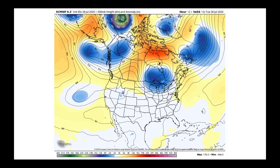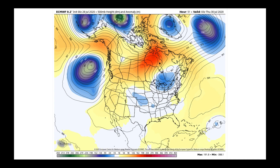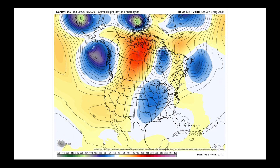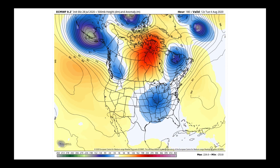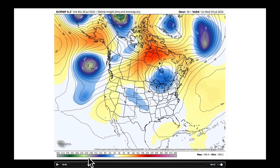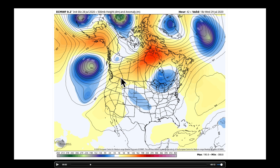Assessing the upper-level flow pattern over the next 10 days from the operational European model — over the next couple of days we still have a broader southwest flow coming across the northwest, with a ridge setting up over the southern United States and the desert southwest. The ridge is what's keeping in the heat, while the southwest flow is what's helping to fuel the thunderstorm threat through the middle of the week.